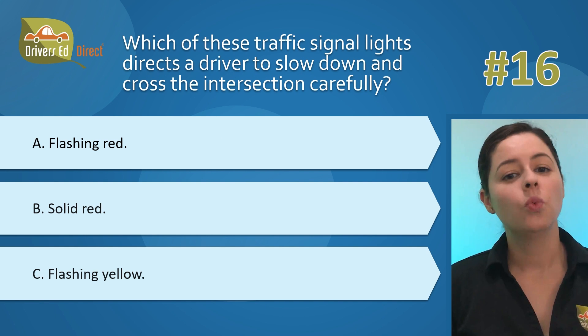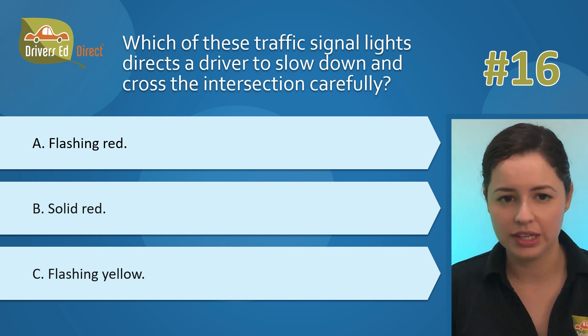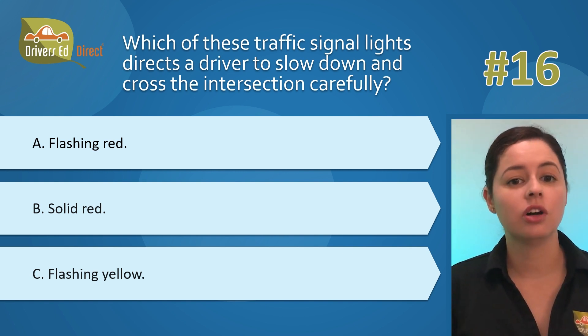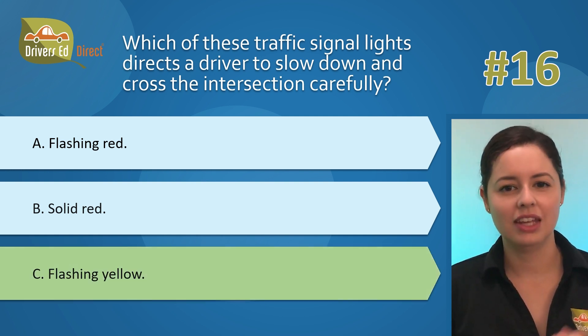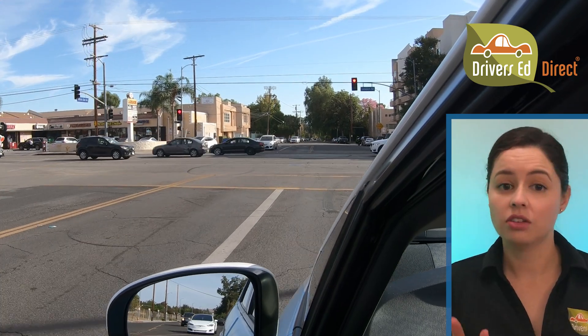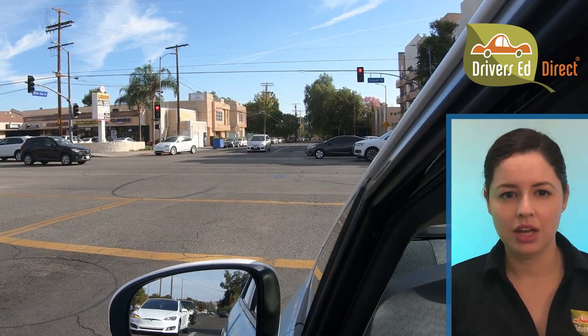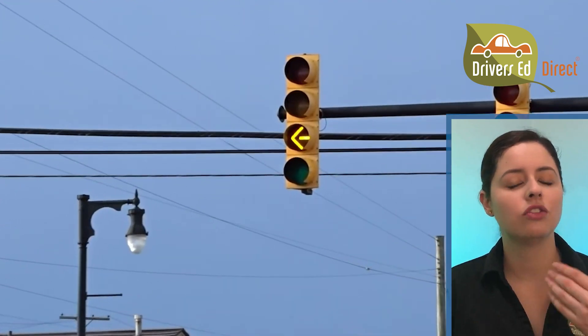Question 16: Which of these traffic signal lights directs a driver to slow down and cross the intersection carefully? A) flashing red, B) solid red, or C) flashing yellow? The correct answer is C, flashing yellow. A solid red light means a complete stop. A flashing red light is essentially like a stop sign — you stop, then proceed when it's safe. A flashing yellow signal, on the other hand, is a cautionary sign. You don't have to stop, but you should reduce your speed and be extra cautious as you approach the intersection.